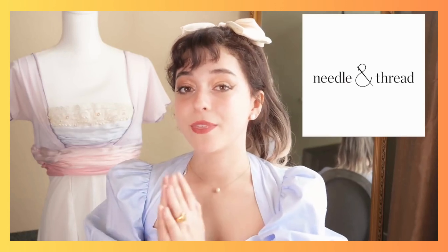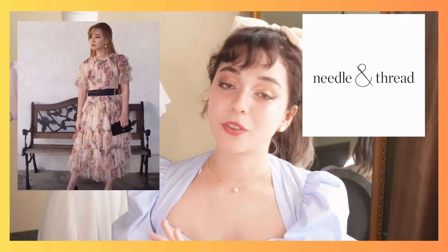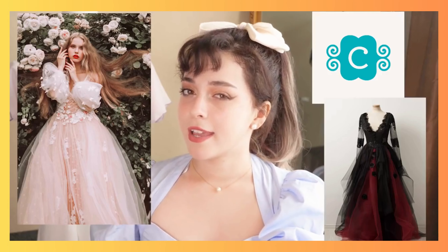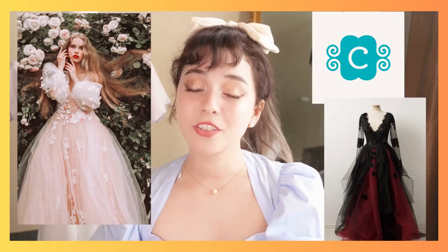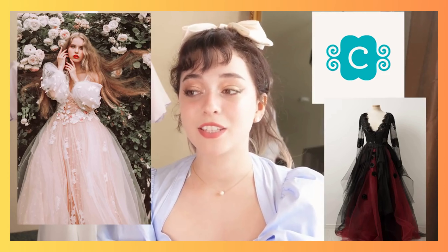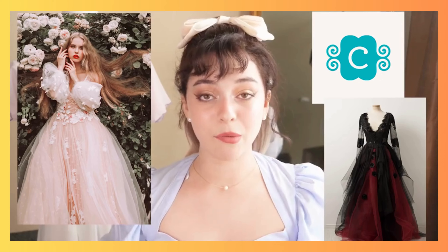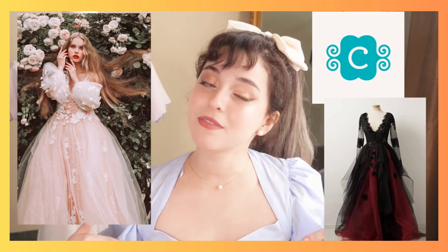There is also a shop called Needle and Thread. I've actually purchased a dress from there — they have more of a cottage vibe as well. If you're looking for that cottage look that can be worn in a very formal setting, Needle and Thread is a great spot. Now this next one — Chatrenet — is a pricey shop, but they do have a lot of great quality evening wear. I personally don't own anything from them but a lot of people recommend it, so I figured I'd put it in this video.